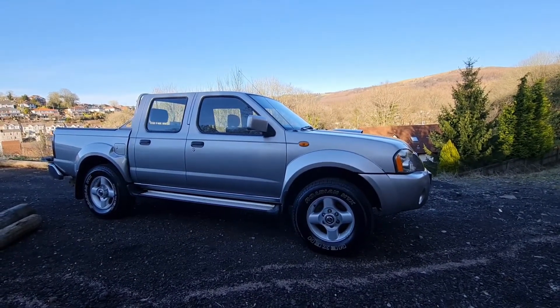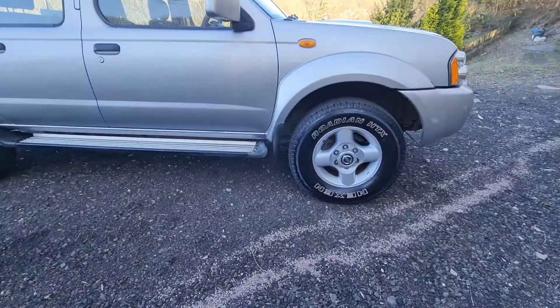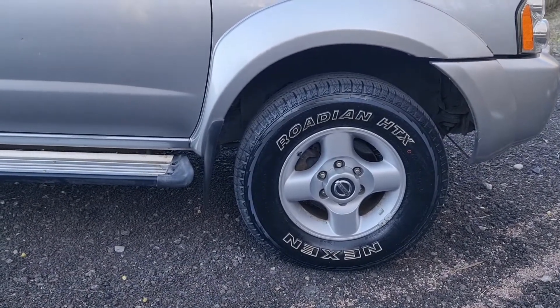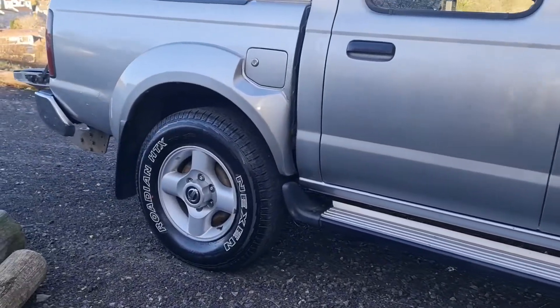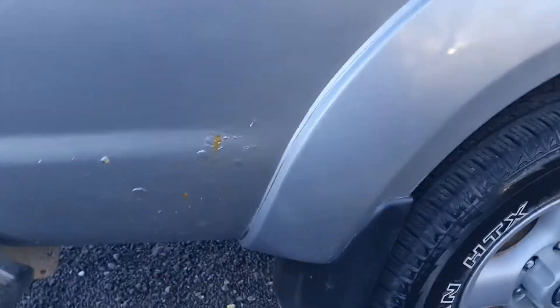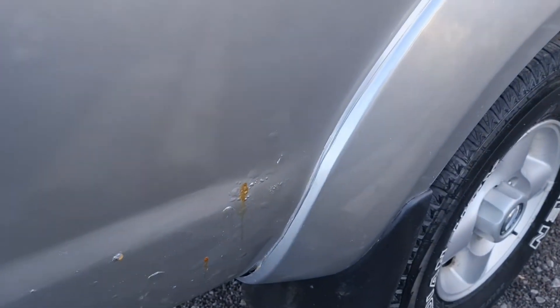I'll show you a couple of little bits I've noted. As you can see, good wheels and good tyres on the car. It's got a matching set of Nexen tyres on it — they're all pretty new as well. It's got the side running boards, which I think look great. There's a little bit of rust here on the back, which is common for these to go here.